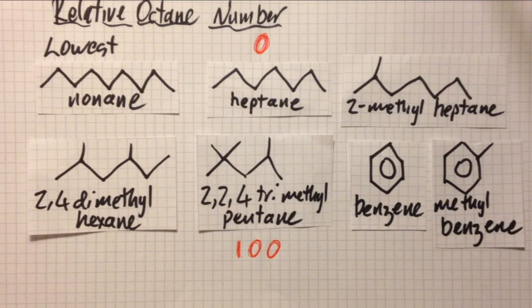Benzene actually has an octane number above 100. Aromatic compounds — those with the benzene ring hexagon — have octane numbers higher than 100. The one with the highest octane number is branched and aromatic: methylbenzene. So why don't they use pure benzene in fuel? Well, benzene is quite carcinogenic — it gives you cancer.